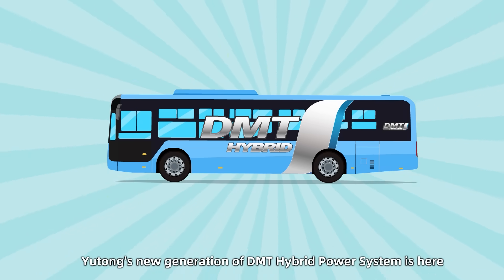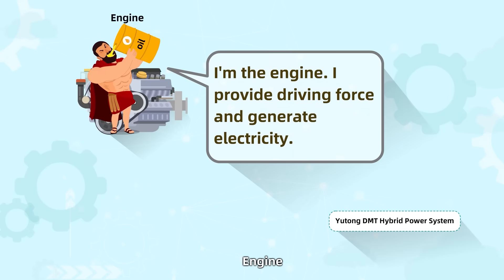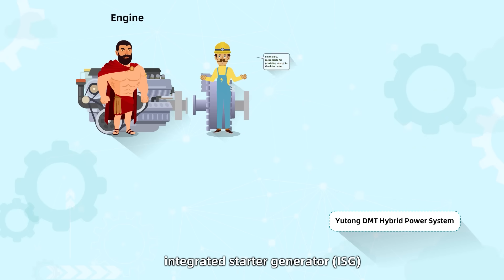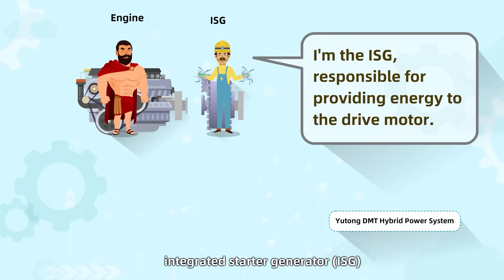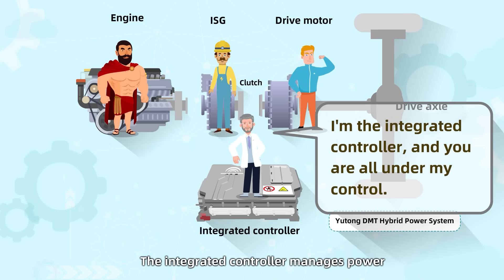Newtong's new generation of DMT hybrid power system is here: engine, integrated starter generator (ISG), and drive motor. The integrated controller manages power.